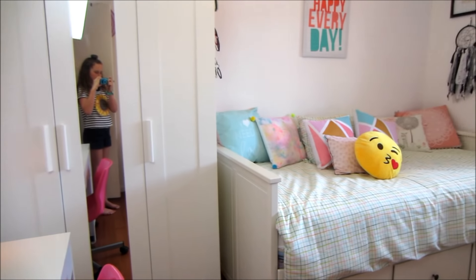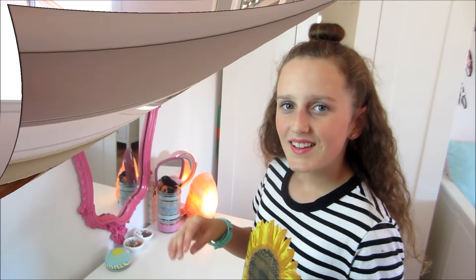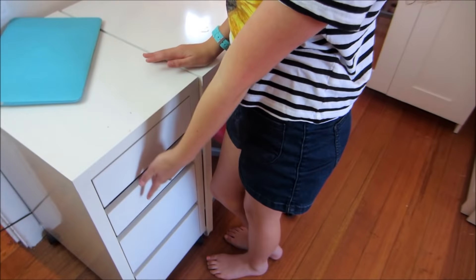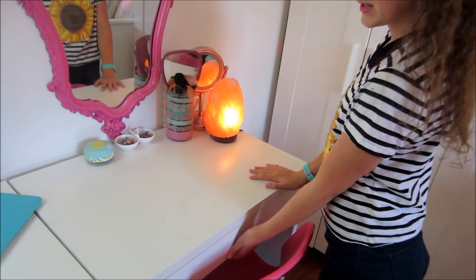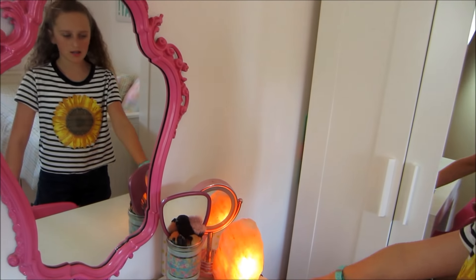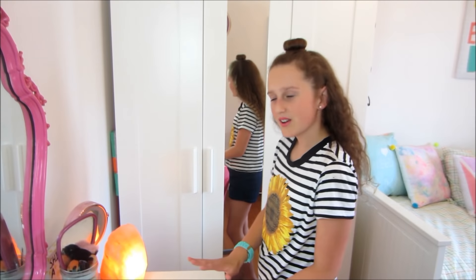This is my room. When you first walk in, beside the door is my desk. I keep my computer here and I have a bunch of drawers with stuff in them — I won't show those as they're a bit messy. I have a big drawer with everyday items, a mirror on my desk, and a salt lamp which my sister got me that I love so much.